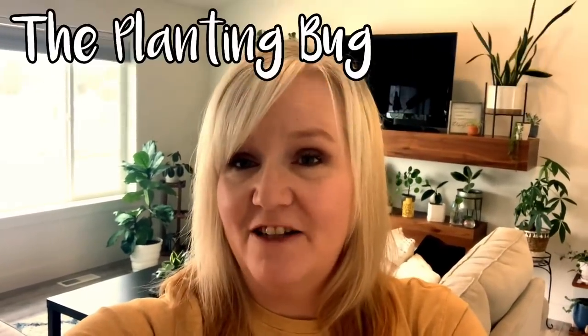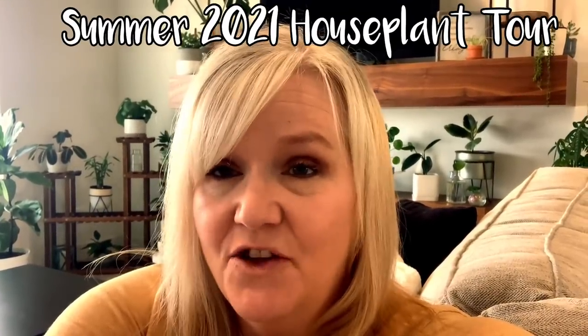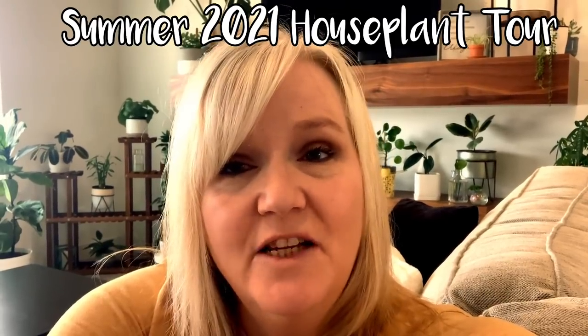Hey guys, welcome back to my channel. My name is Tara and my YouTube channel is called The Planting Bug. In today's video, I'm going to be bringing you a summer 2021 houseplant tour. This tour is just going to cover the main living area of my house because I have 70 plus plants and the videos take too long when I do full house tours. So I'm focusing on this main living room, the entryway, and the living room area where I have the bulk of my plants.